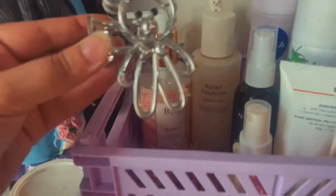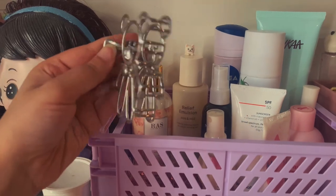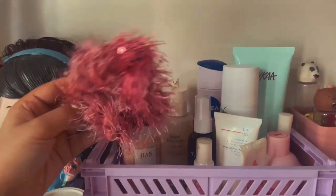Here I have my favorite glitter and my favorite scrunchie — I really like its color and shimmer.